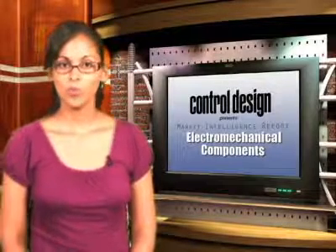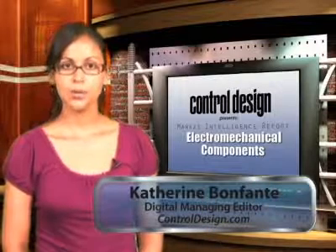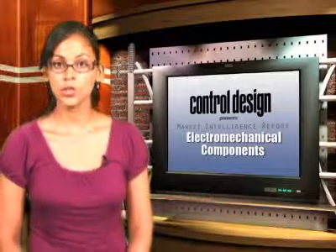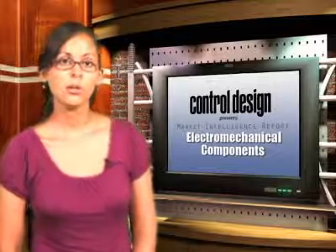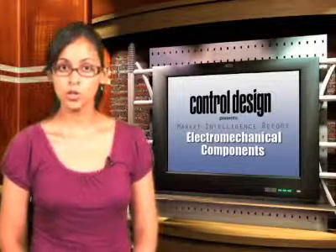Electromechanical components are on the move, both literally and as a collective technical field and industry. Just like other fast evolving technologies, mechanical motion devices and their related control solutions are becoming more varied and finding their way into applications they wouldn't have been suited for just a couple of years ago. We recently polled Control Design's readers to get a look at the types of electromechanical technologies now being used in their machines and applications.